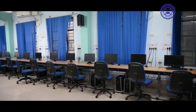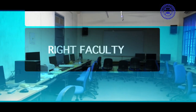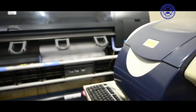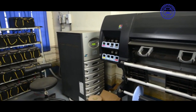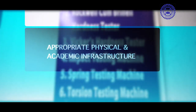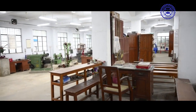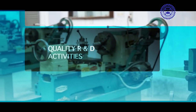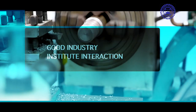The distinguishing features of the institute include a highly qualified, experienced, and dedicated faculty — many young, dynamic, and talented — appropriate physical and academic infrastructure, effective curriculum delivery, ICT-enabled facilities and e-resources, quality research and development activities, and good industry-institute interaction.